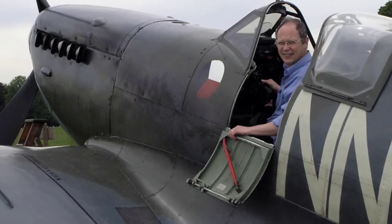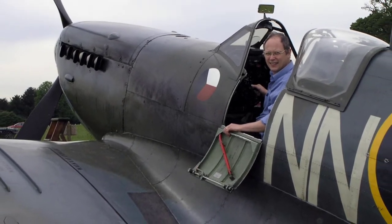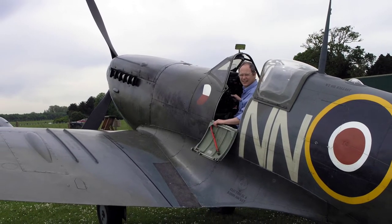Hello, my name's Brian Atkinson and welcome to UK Aircraft Explored. We shall start this new series of videos with the Mark V variant of the legendary Supermarine Spitfire.